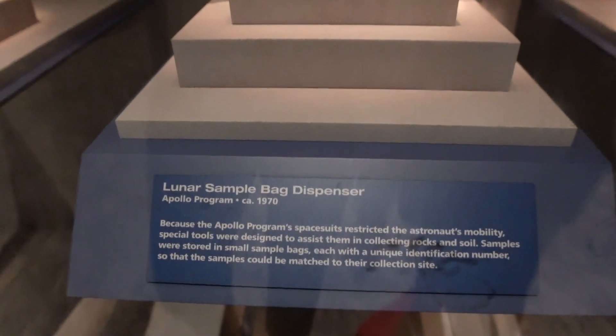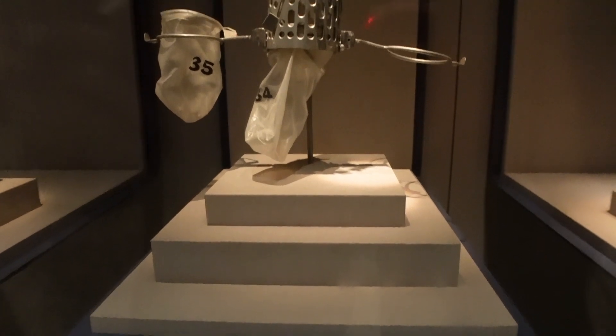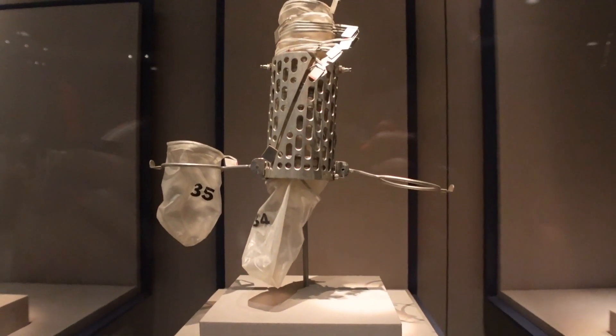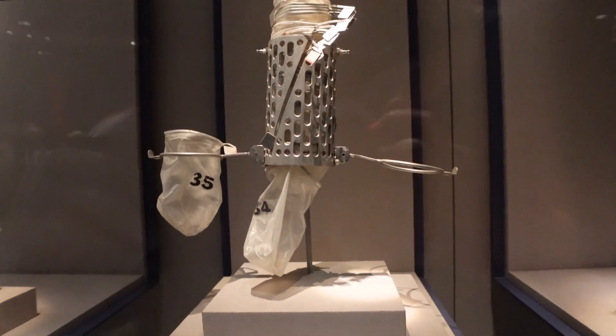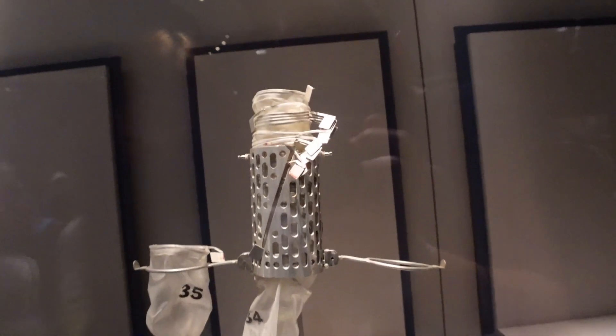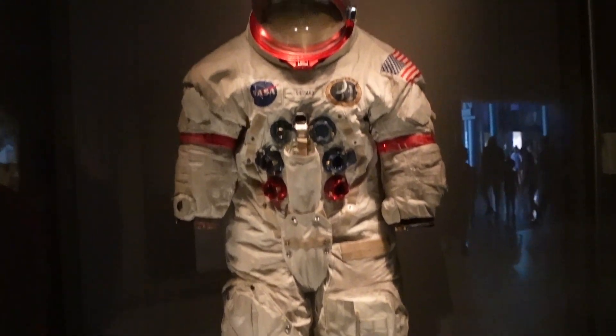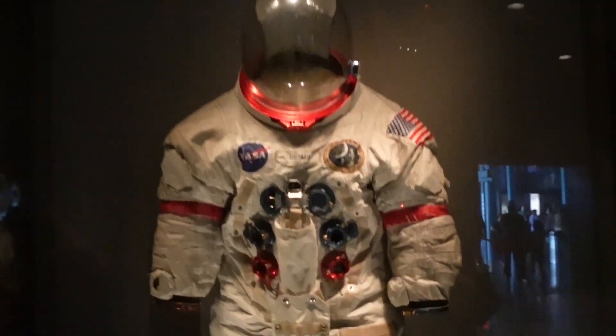So the lunar samples we've just shown you — this is what they collect them in once they've found one. It's quite big actually, what they put them in. Each one's got a numbered bag with little tabs at the top. And this is Alan Shepard's Apollo 14 moon suit — the one he actually went up in. If you can see all that green powder around the legs, that is actually moon dust.